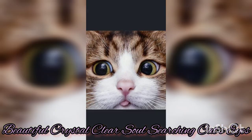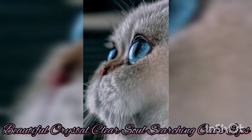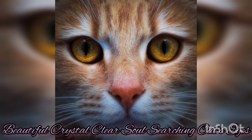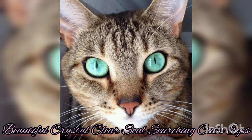Another remarkable feature of a cat's eyes is their incredible night vision. Cats are known for their ability to see in low light conditions, which is partly due to their large pupils and the high number of light-sensitive cells in their retinas — more than human beings. This adaptation enables them to hunt and navigate efficiently during nighttime, making them excellent nocturnal predators.